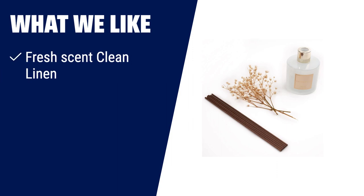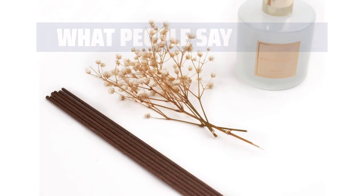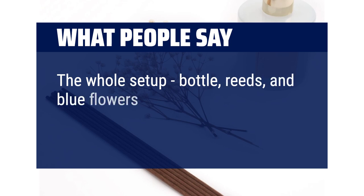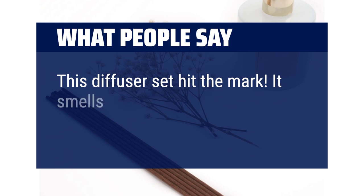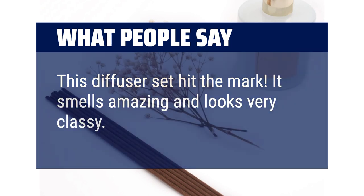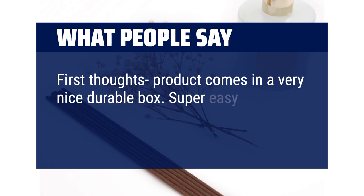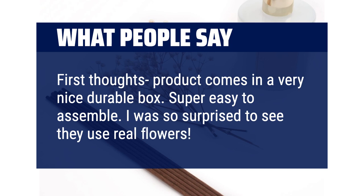What we like: keep your space fresh with the Cocharina reed diffuser set, crafted with notes of crisp air and fresh laundry. This diffuser provides a long-lasting scent and can enhance any room in your home or office. What people say: the whole setup — bottle, reeds, and blue flowers — looks very pretty. This diffuser set hit the mark; it smells amazing and looks very classy. The product comes in a very nice durable box, is super easy to assemble, and they use real flowers — super pretty.